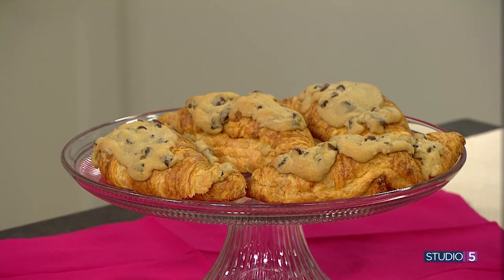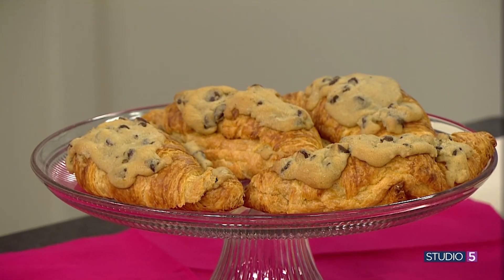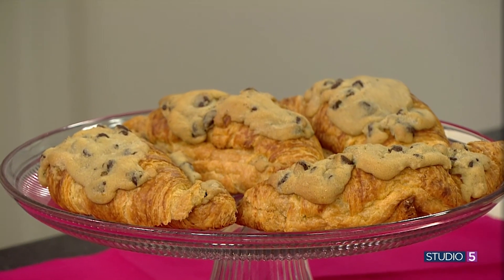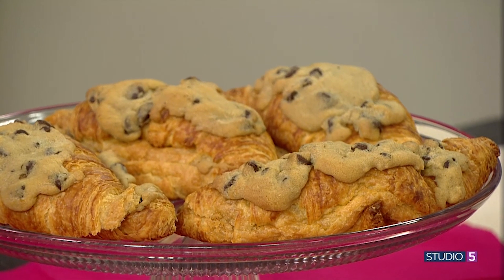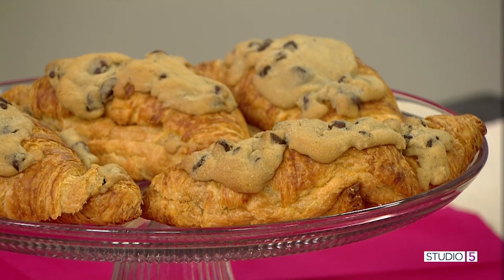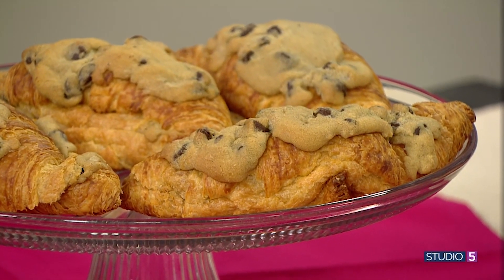We are not reinventing the wheel, just the croissant. There's a new wave of croissant creations coming to life. Each flaky layer is taking on a new shape, swirl, and structure to give your croissant a totally new look and taste. Our Studio 5 food editor, Maddie Tolman, is catching us up on the croissant couture.